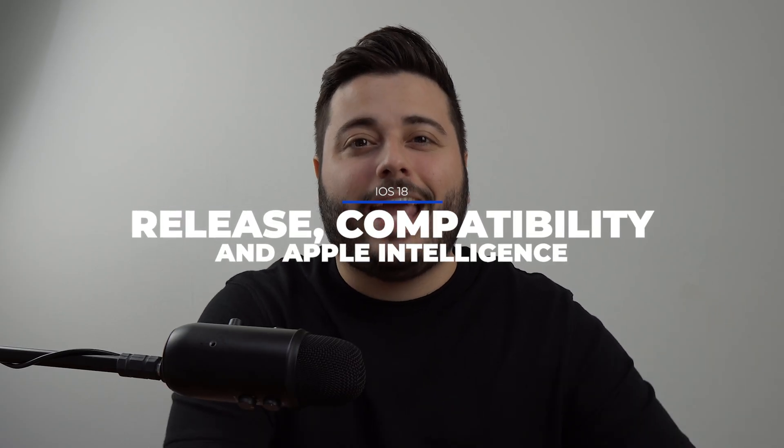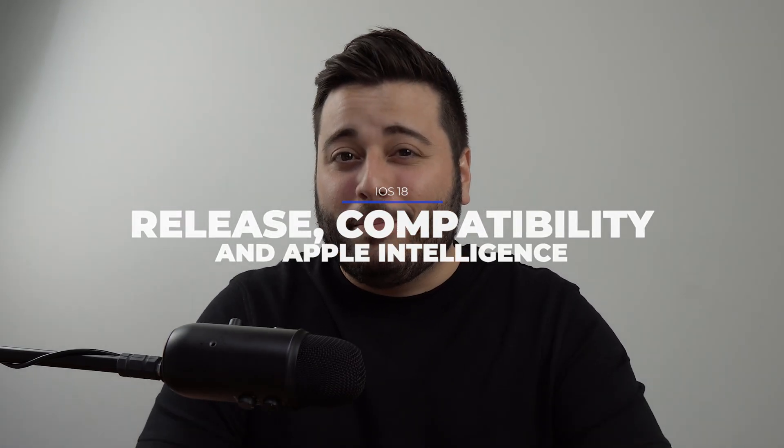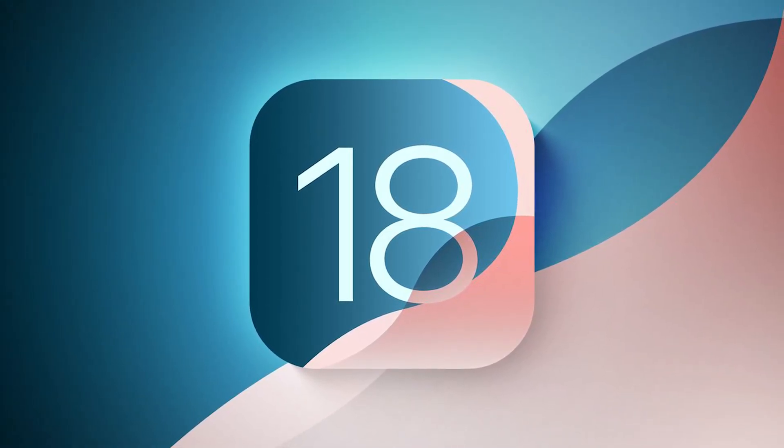How is it going everybody, you're watching Then About Tech. Apple has just finished their iPhone 16 event — the 'Glow Time' event — but what you probably want to know has to do with iOS 18: the actual release date, compatible devices, and of course Apple Intelligence. Let's talk about all that and get started.